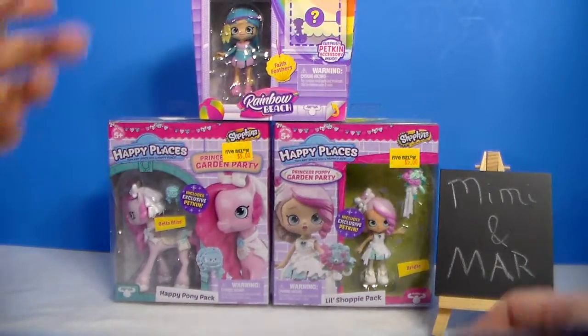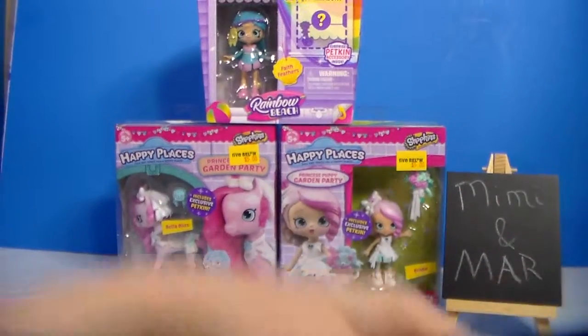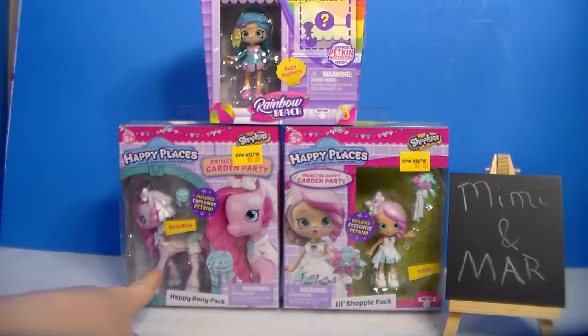Hi everyone, it's Mimi Mar, and I have a new review for you guys. I have some Shopkins Happy Places — these are the little shoppies along with a pony pack.